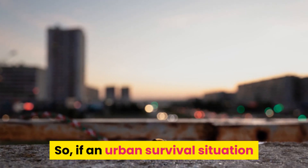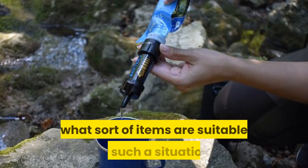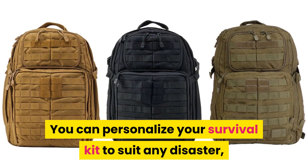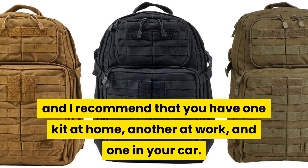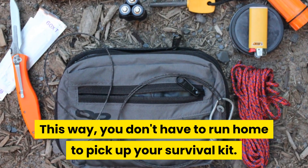So, if an urban survival situation is different from wilderness survival, what sort of items are suitable for such a situation? You can personalize your survival kit to suit any disaster, and I recommend that you have one kit at home, another at work, and one in your car. This way, you don't have to run home to pick up your survival kit.